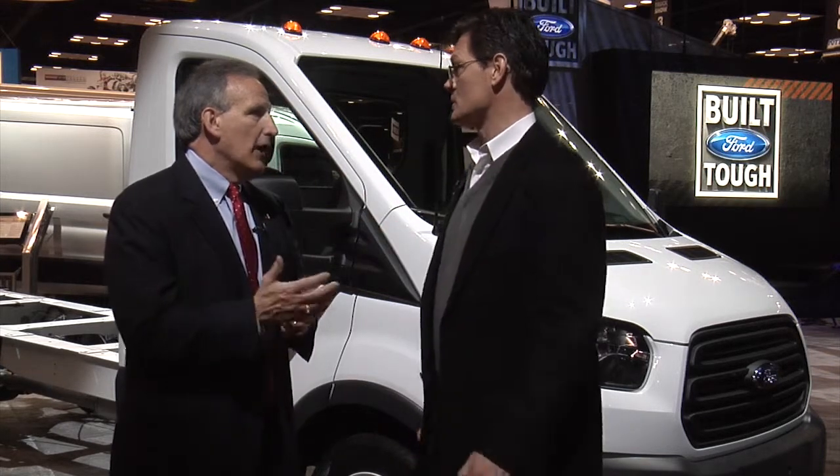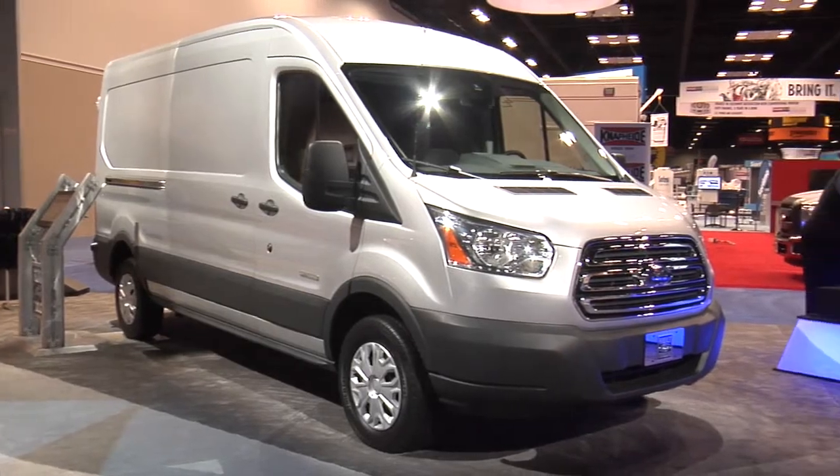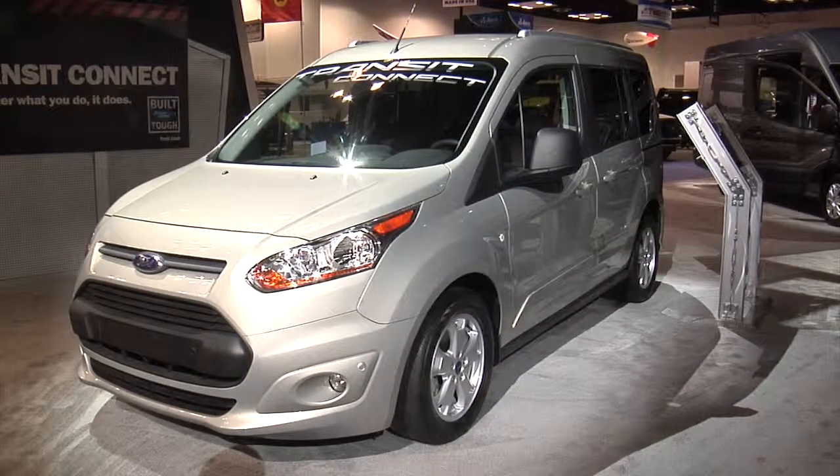How big is the van segment relative to Ford Commercial overall — what percentage of your business? If you look at our total commercial truck volume, it's about half of our volume in units. In fact, if you take full-size van E-Series today and Transit Connect combined, it's over 50% of our business.